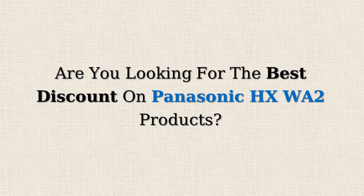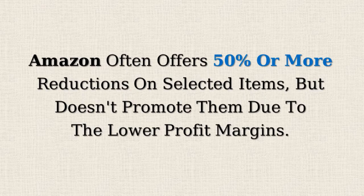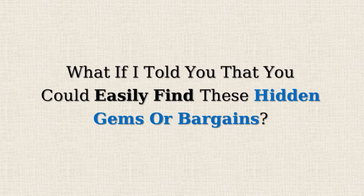Are you looking for the best discount on Panasonic HX WA2 products? Amazon often offers 50% or more reductions on selected items but doesn't promote them due to the lower profit margins. What if I told you that you could easily find these hidden gems or bargains? Would you be interested?